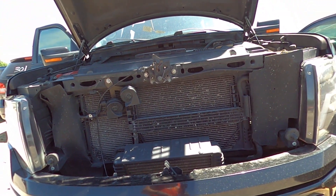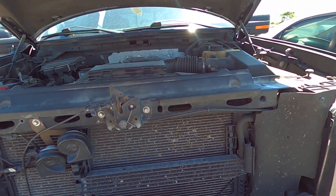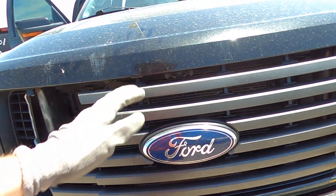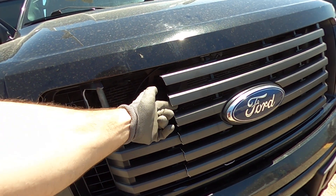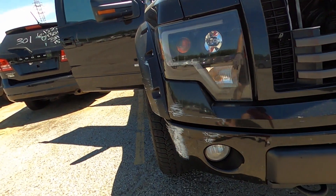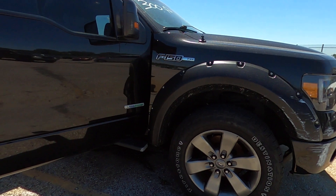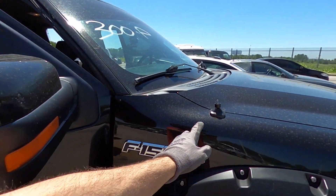There is a little bit of damage I want to point out on this car. Got a piece of the grille missing and this is all cracked scuff marks. Looks like missing the antenna maybe.